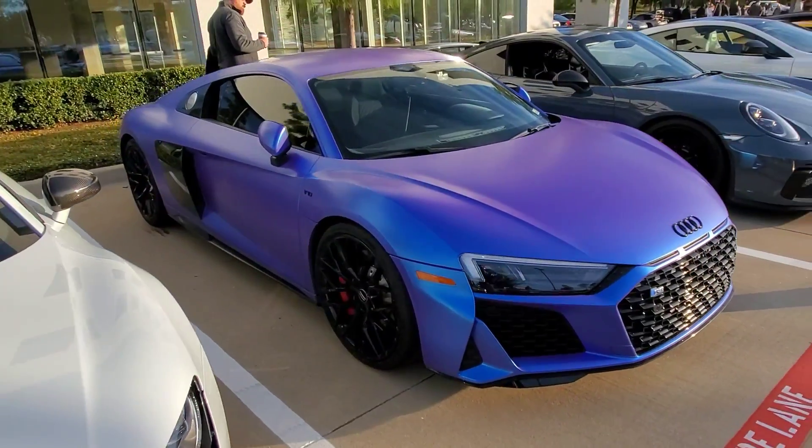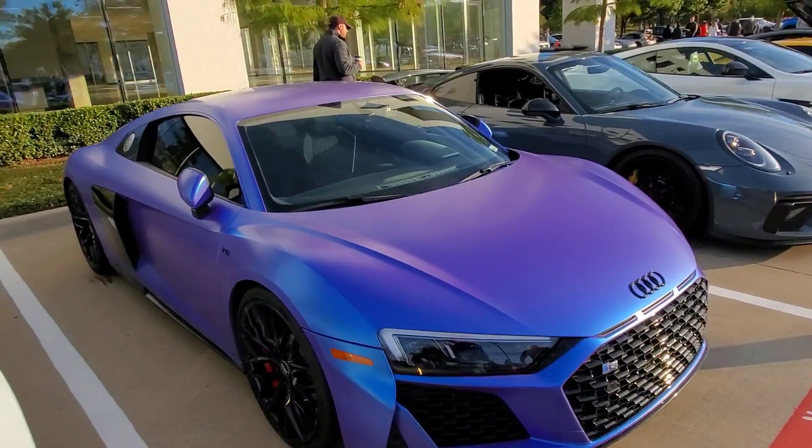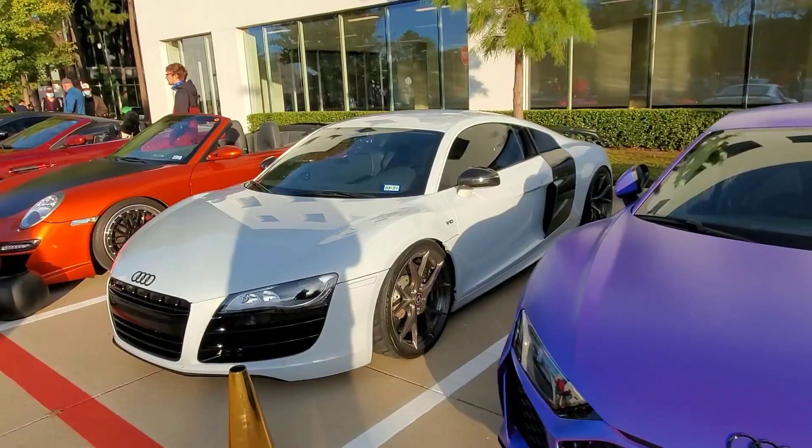We got the color changing on the V10 — the V10, the Audi R8.